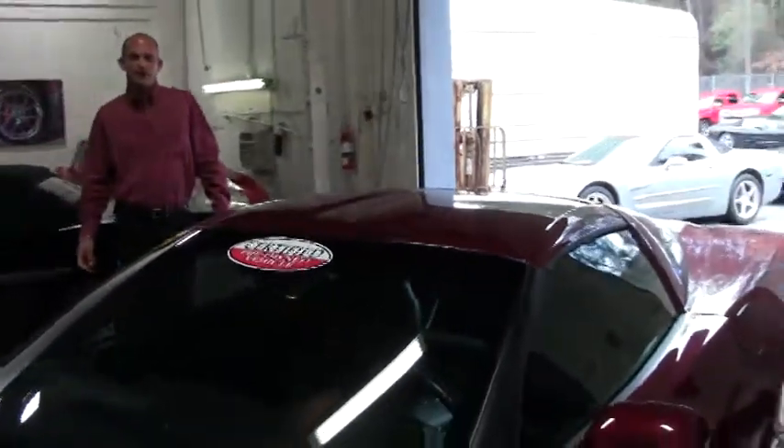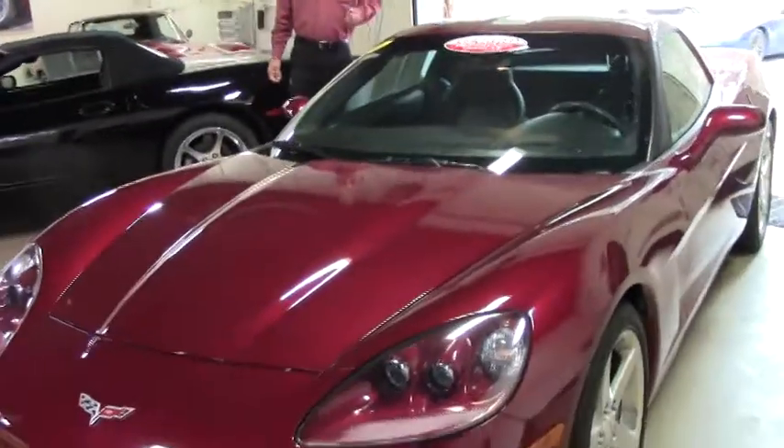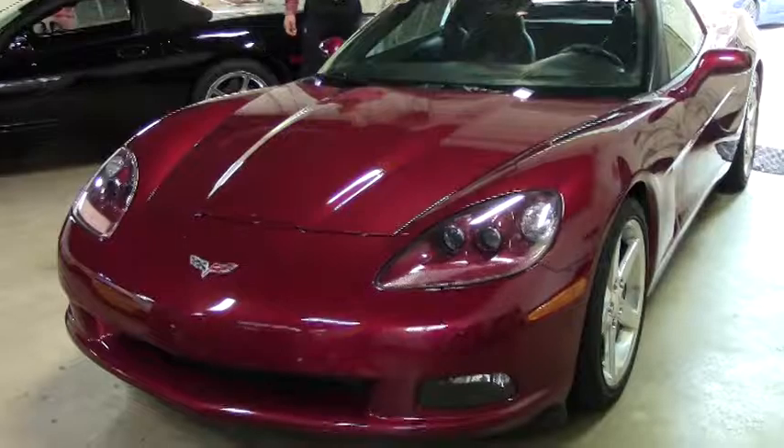Good afternoon. Lance Elliott here with BioVet in Atlanta. Today I want to show you this 2006 C6 automatic coupe that we just got in stock a few days ago.